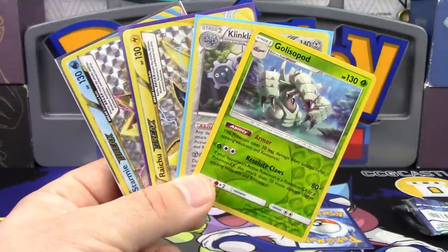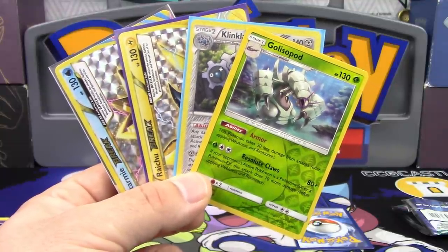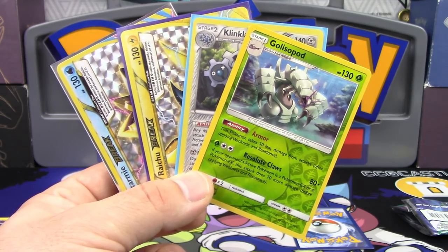Like the video if you liked it, and we will see you guys in the next one. I'm Professor K for the Pokemon Evolutionaries. You all take care — have a great day.